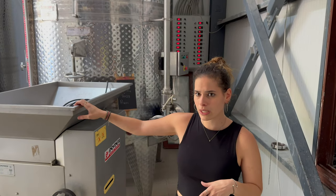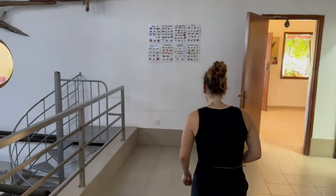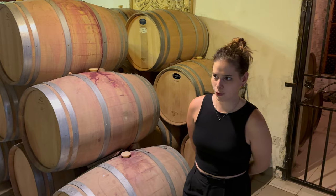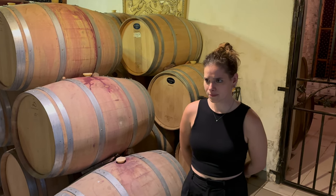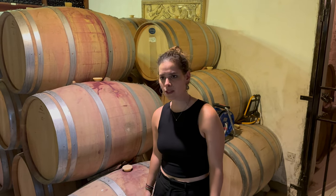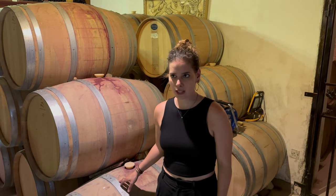For rosé, when the grapes are ready we leave them with the skin in a tank for a few hours or days, and when the color is ready we press them to get the juice. Here we have barrels — we take them from America and France. We use these barrels 3-4 times and then replace them because the wood has nothing more to offer to the wine. That's for dry wine; they can be used more times for sweet wine. We keep red wine in barrels for 1 year and white for 2 months.